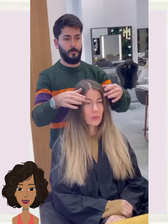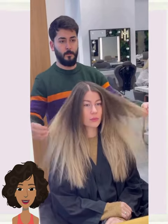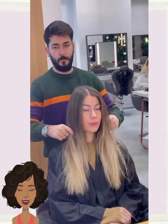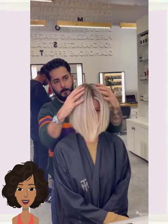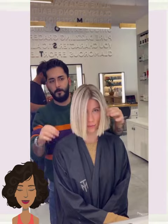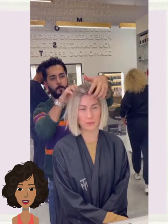Hello everyone, welcome back to Fashion Trend Seeker. If you are new around here, my name is Danielle, and today we're going to be checking out a variety of bob haircut options and ideas that you can play around with.